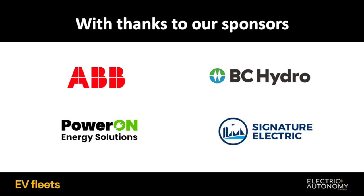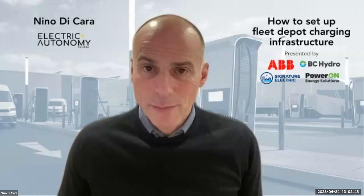We're grateful to the teams at those organizations for their participation and support of this discussion. I'd like to acknowledge that our work at Electric Autonomy is conducted from the traditional territory of many nations, including the Mississaugas of the Credit, the Anishinaabeg, the Chippewa, the Haudenosaunee, and the Wendat peoples.